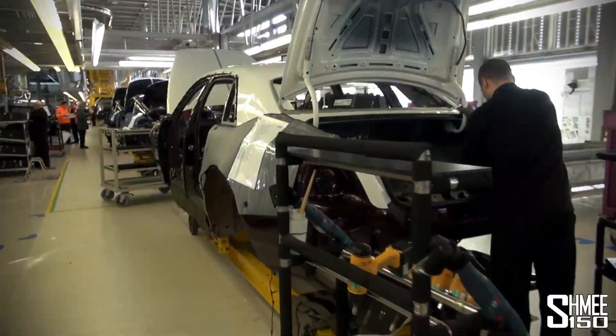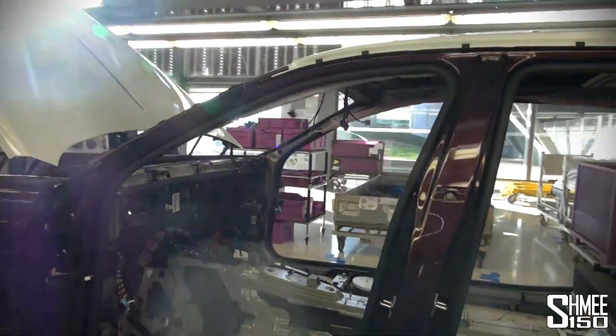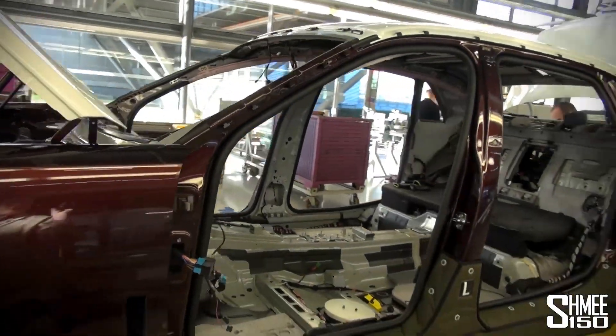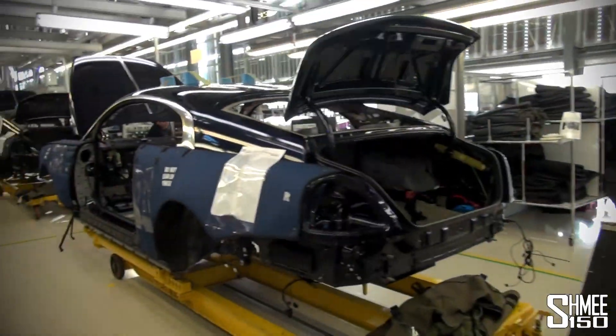Next up, the small components start to get added to the car. This one is quite nice — dark red with white two-tone. Various different things are being fitted. You can see the wiring is already in place on this car.